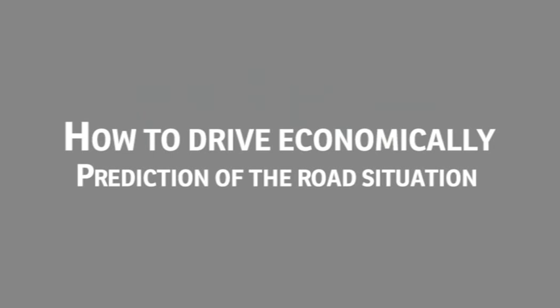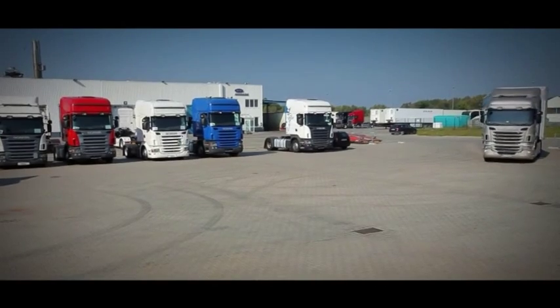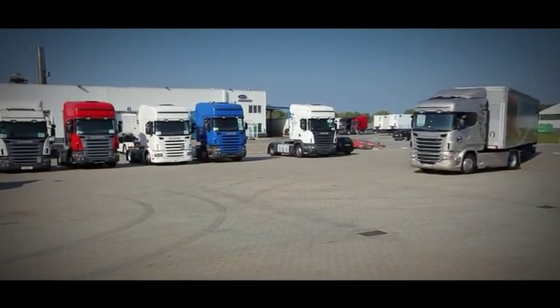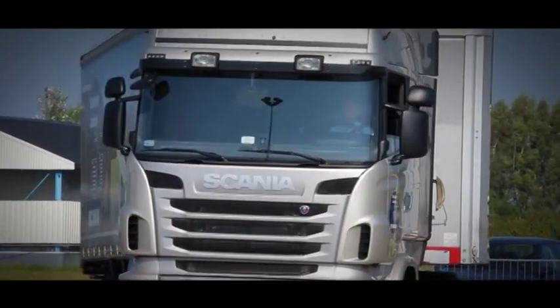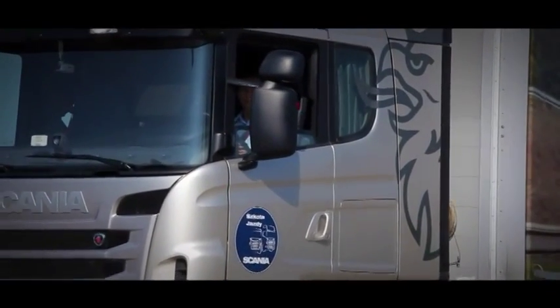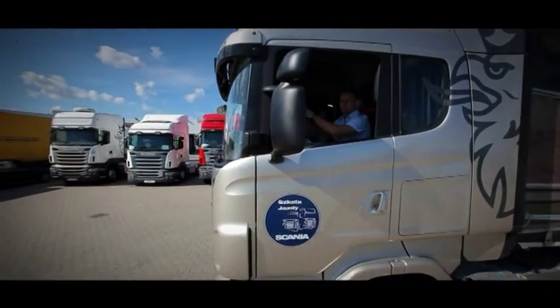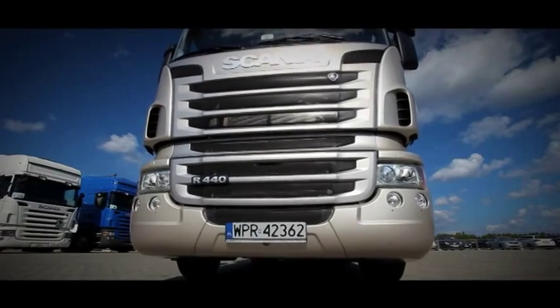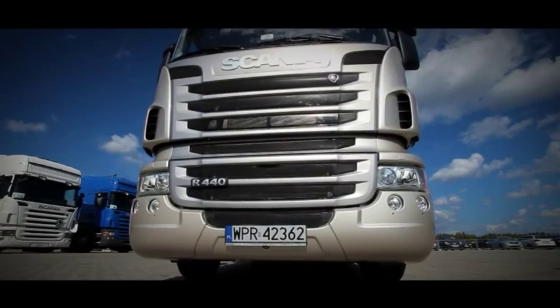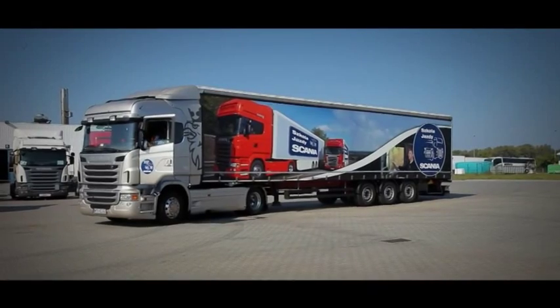Eco-driving is the ability to efficiently traverse a distance while controlling emotions and the car, as well as consciously obeying traffic regulations. We'll prove that eco-driving significantly reduces the cost of vehicle checkups and extends the durability of car components. We'll also show that it's the style of driving that makes it possible to drive safely without unnecessary emotions. On top of all of that, the driver is less tired.